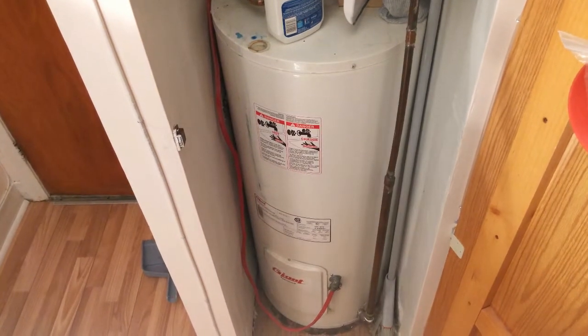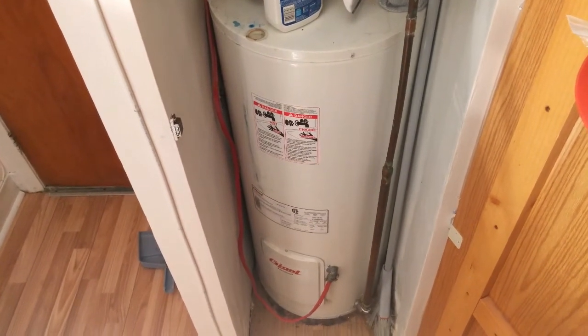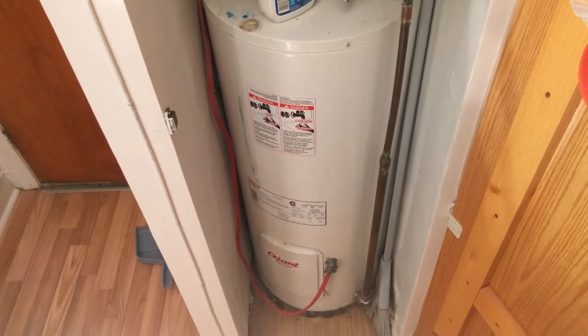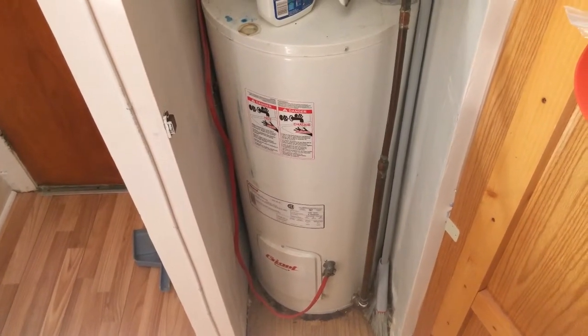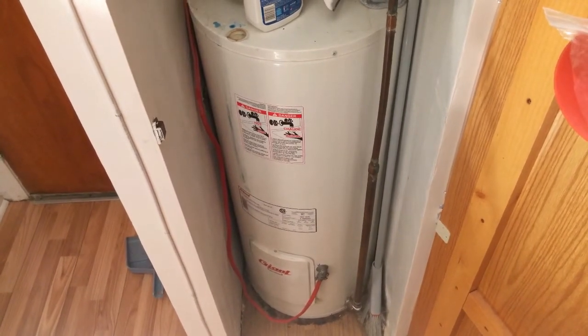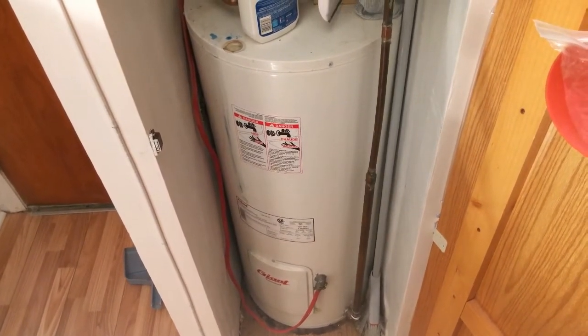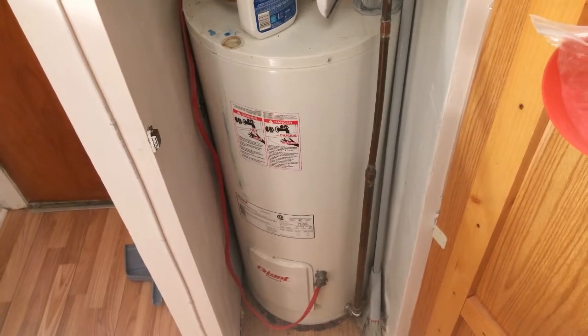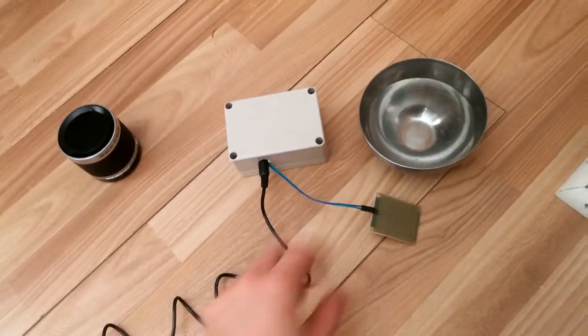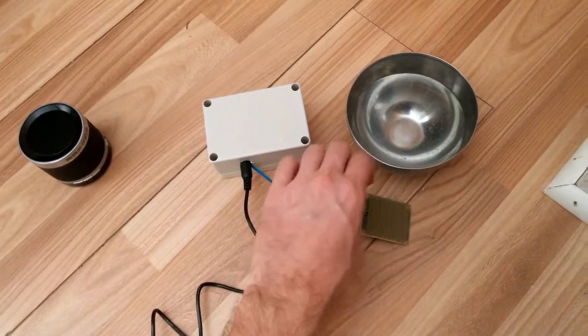Have you ever got a water leak? A water leak can occur from a water tank or a sink that has some problem, so our flood sensor will help you to detect quickly any water leak. So let's do a simulation — here's the flood sensor.